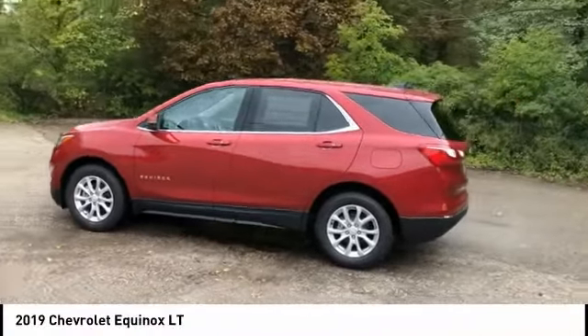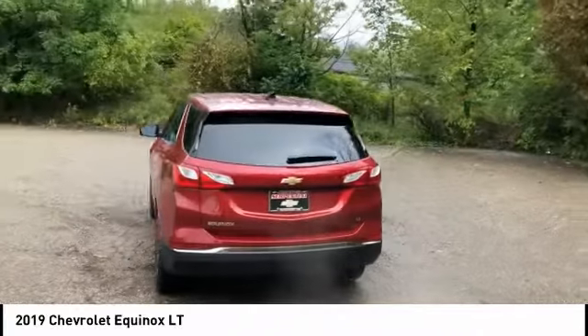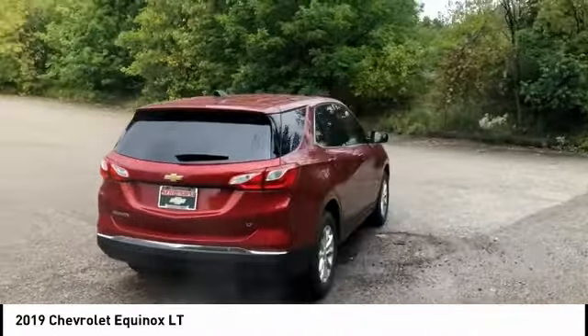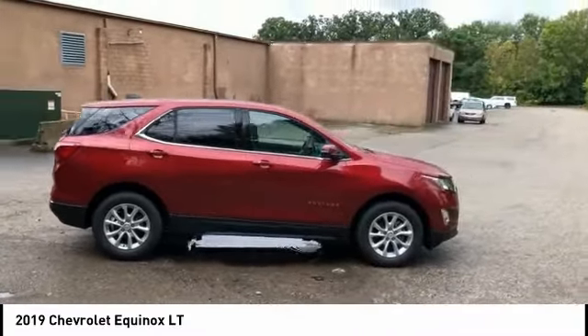Looking for the right vehicle? Check out the 2019 Equinox. Fuel efficiency, safety, and value equals the Chevy Equinox, and it is priced below $30,000.